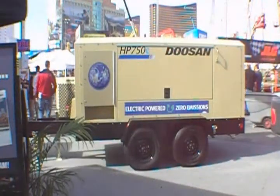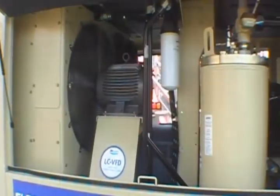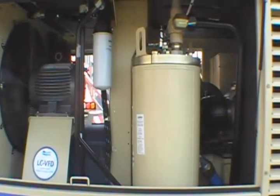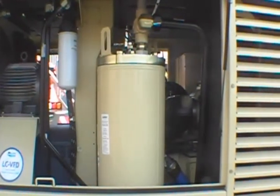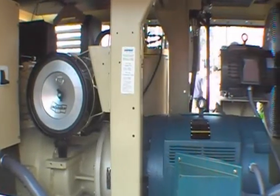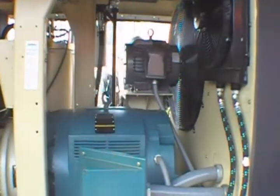The HP750E is a zero emissions compressor — it's electric powered. We utilize a 250 horsepower three-phase motor, but the key to the technology is a variable frequency drive that we seal off in an environmentally controlled chamber that is liquid cooled and heated for optimum efficiency. It's also shock mounted for durability, so this machine is every bit as rugged as our traditional diesel air compressors.